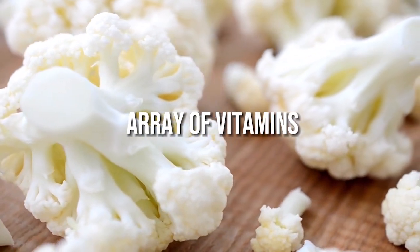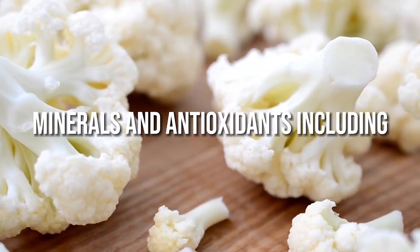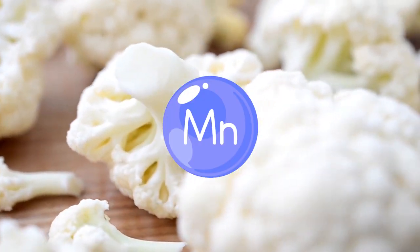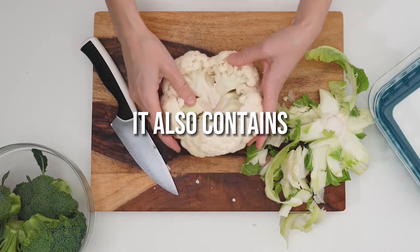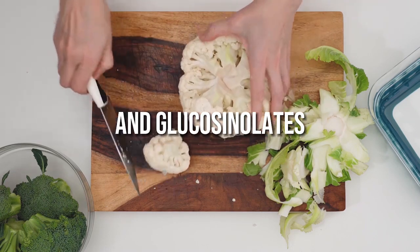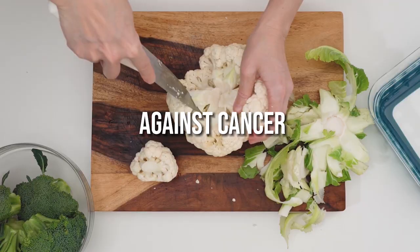Cauliflower provides an array of vitamins, minerals and antioxidants including vitamin C, vitamin K, folate, manganese and fibre. It also contains beneficial plant compounds like indoles and glucosinolates, which may protect against cancer.